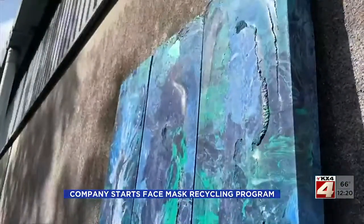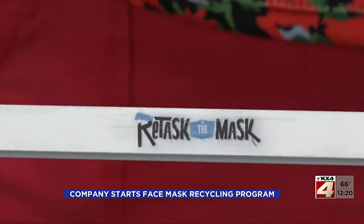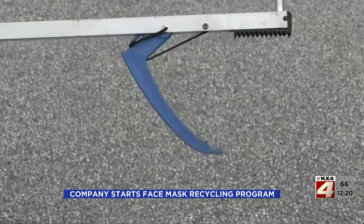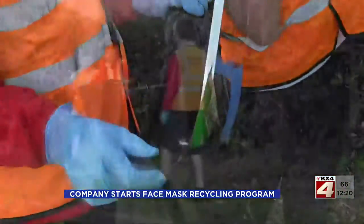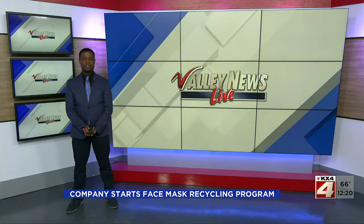The block then gets taken away and ground down into plastic granules, repurposed into all sorts of things. It takes about 45 masks to make a grabber — instead of chucking it away, then something really useful, useful for the environment in more ways than one. Ian Lee, CBS News, London.